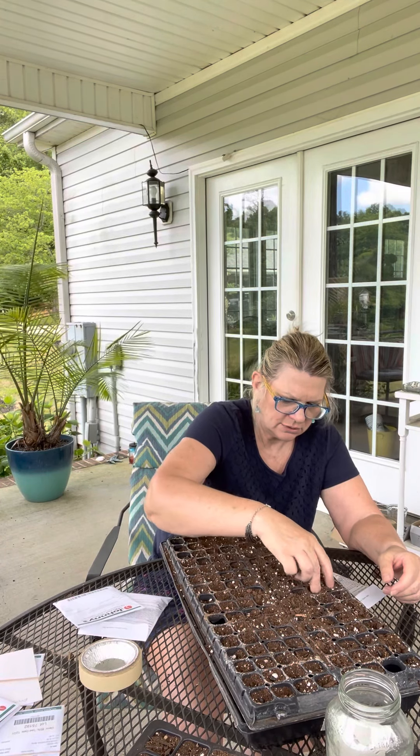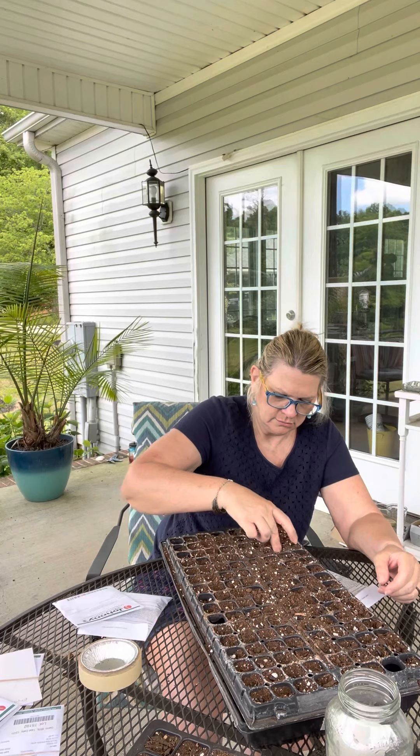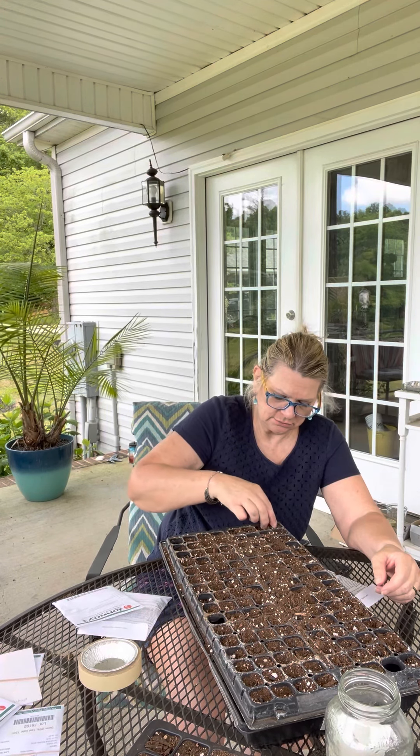One of the things I'm looking for at Lowe's is lemon coral sedum. I have some planted next to my sidewalk and I picked up two more last week. All I'm going to do now is water that in and we're done with that.